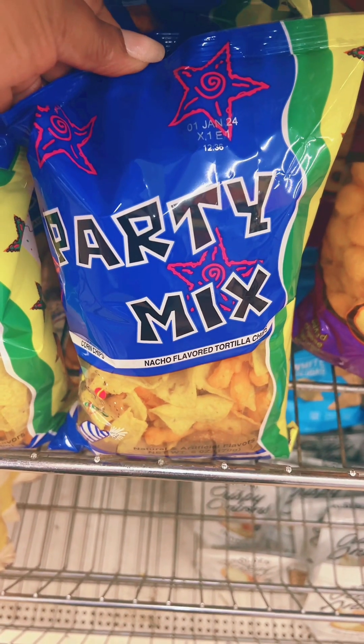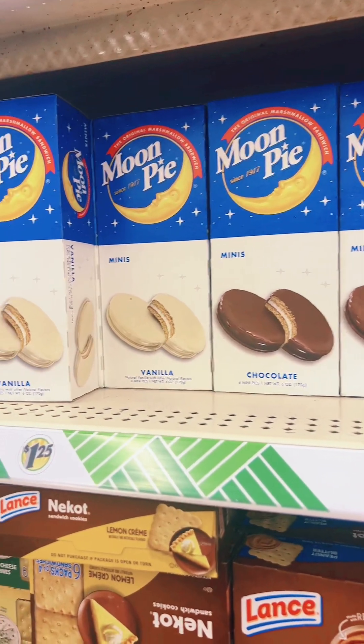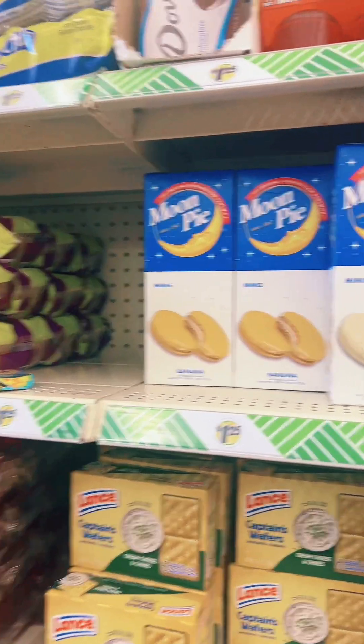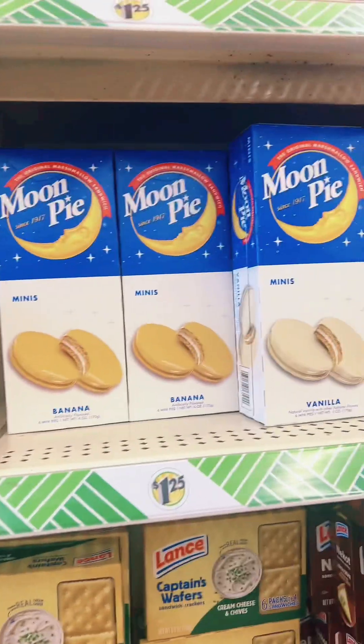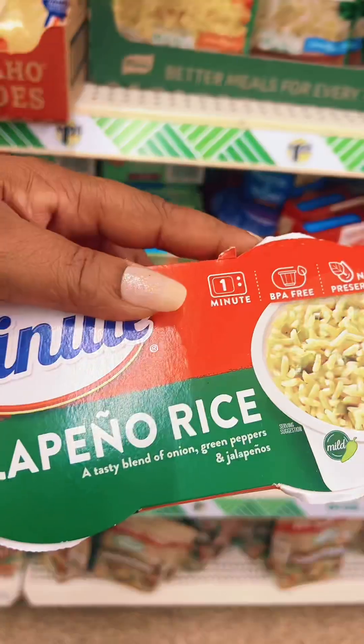I'm also gonna pick up a bag of this party mix. Moon pies — all kinds. I did see a pumpkin spice, but I don't like pumpkin spice at all. If you love moon pies, I love them too. They have a lot of different flavors at Dollar Tree.